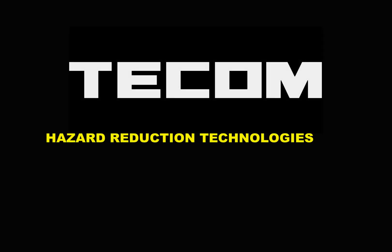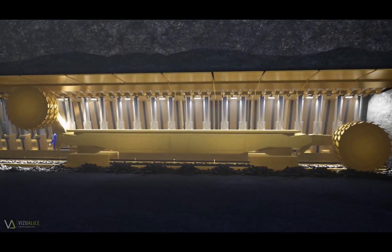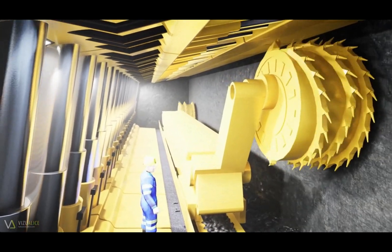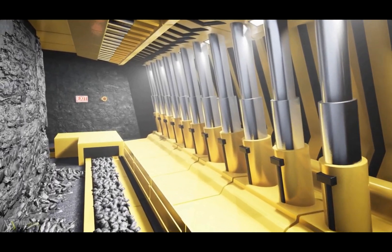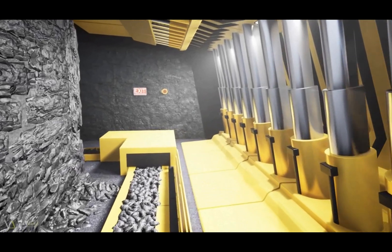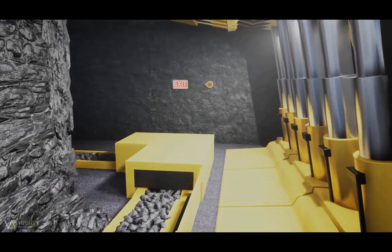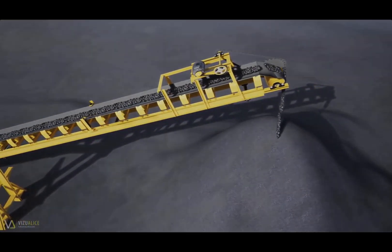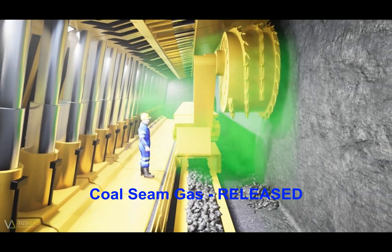TECOM hazard reduction technologies. The mining industry is full of hazards and dangers. Underground mining in particular amplifies the risks greatly. While large scale improvements in mining techniques and equipment have reduced some of the inherent risks and hazards, a lot still needs improvement. Without the right equipment and processes in place, underground coal mining can be one of the most hazardous environments of all workplaces.